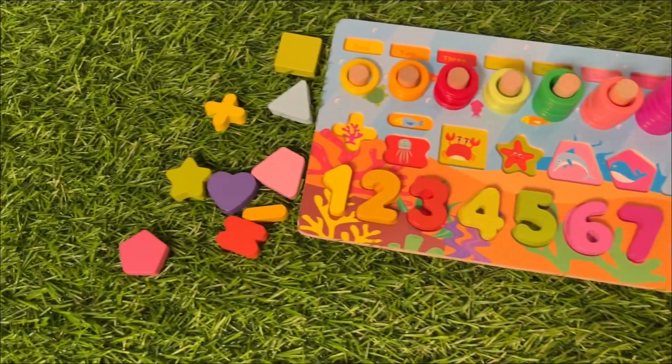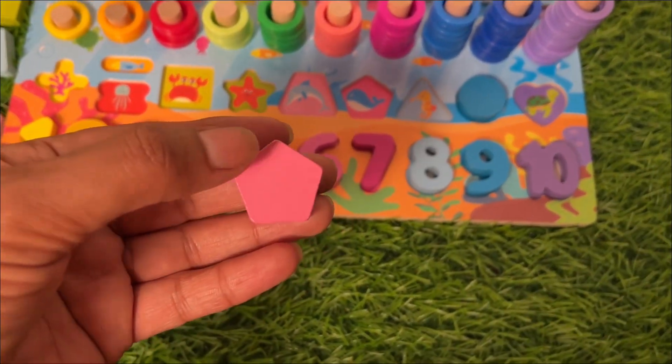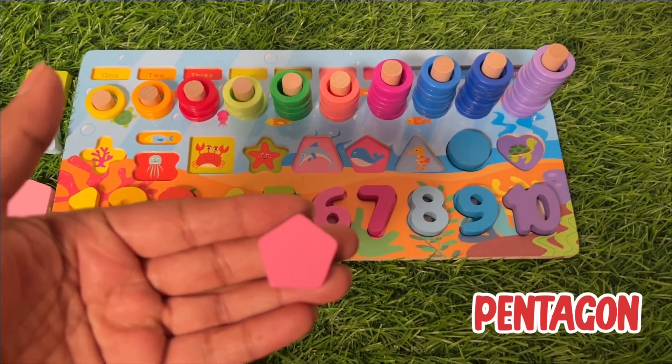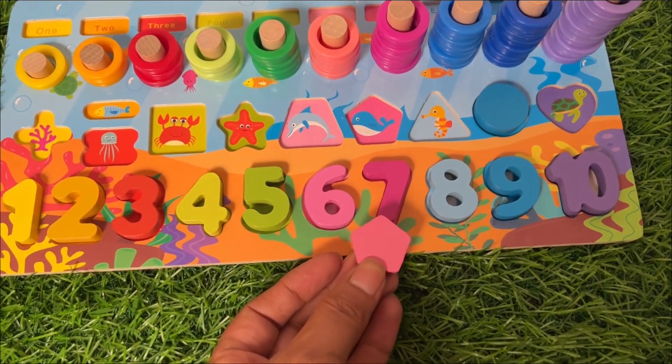Next we have this one. Let's count the sides: one, two, three, four, five — five sides! That means it's a pentagon, and the color is pink. It comes here.